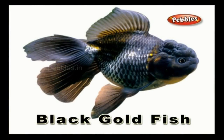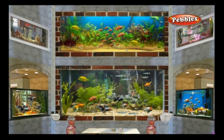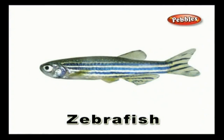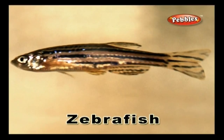Black goldfish: a little fish seen in many aquariums and is black in colour. Zebra fish: this is also known as zebra danio and is a popular aquarium fish that has black and white stripes like a zebra.